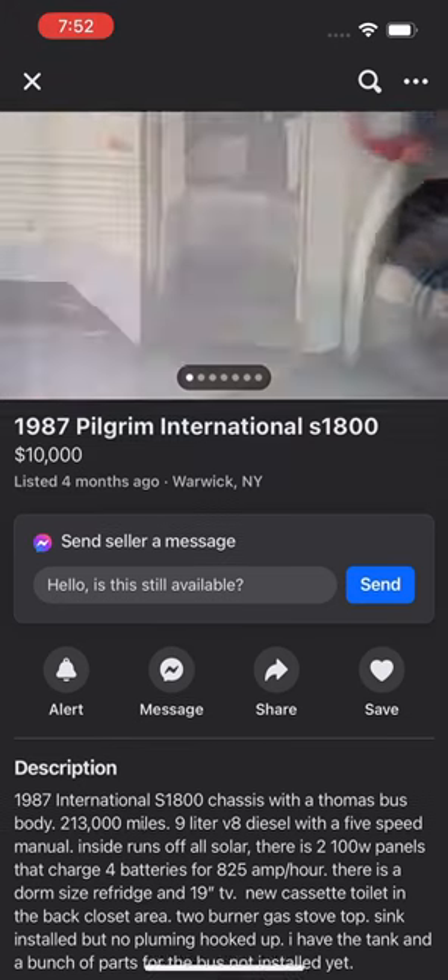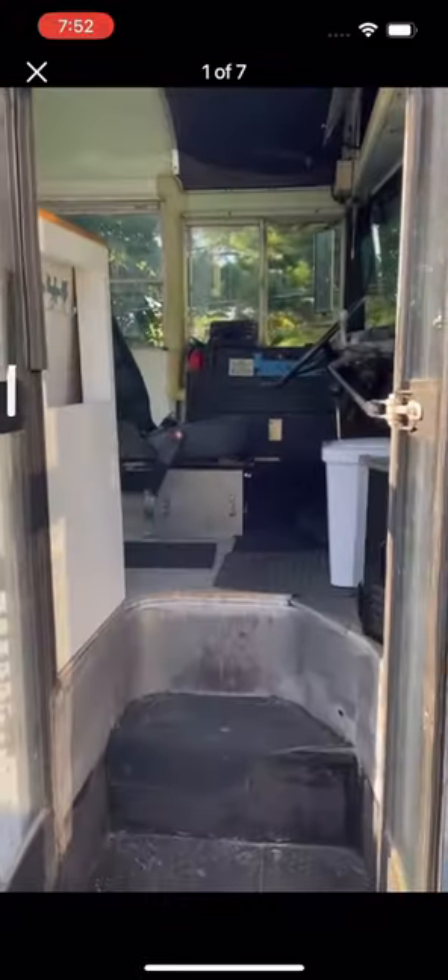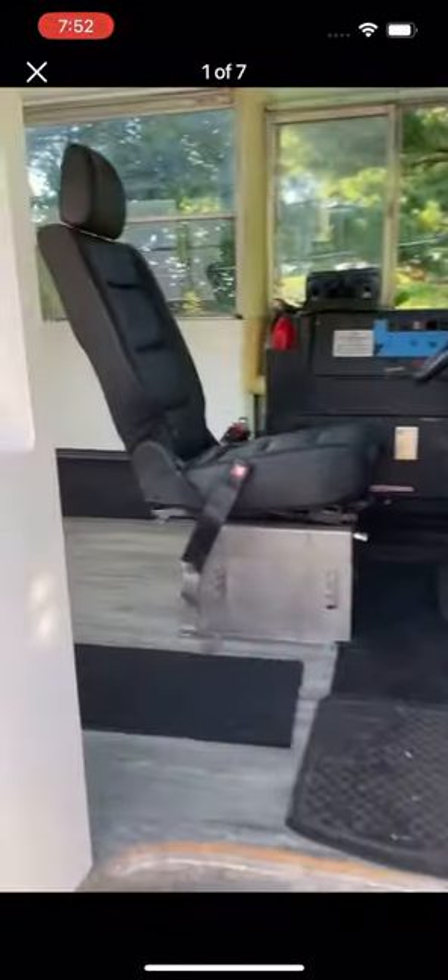Hello, it's Drew Does Trucks back with Marketplace Finds. Check out this 87 Pilgrim school bus. This is called a skoolie — people take a cheap surplus school bus and turn it into a camper. This one's super unique. You'll see why in a second.